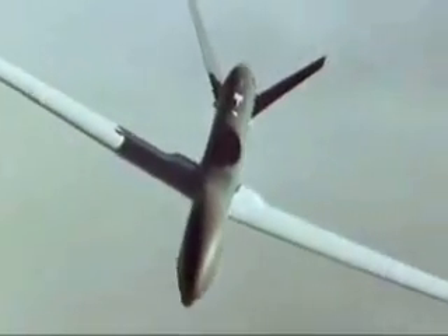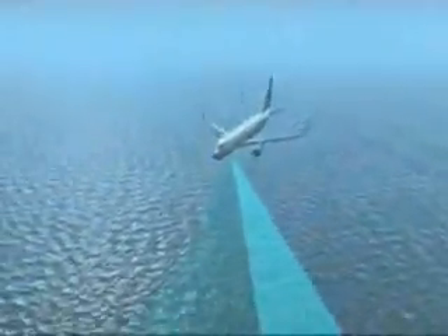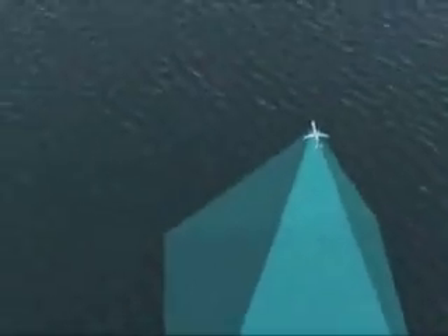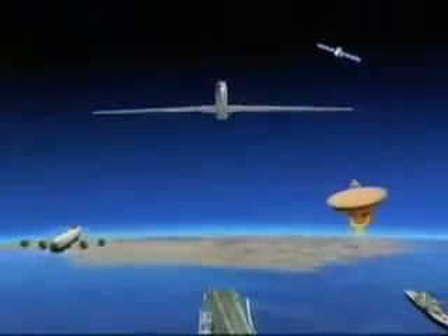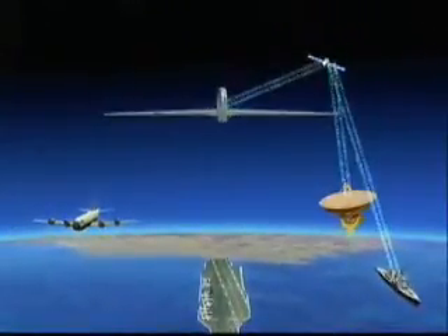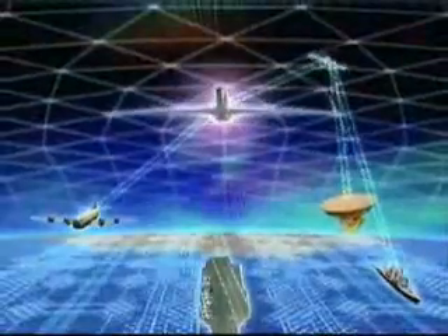Northrop Grumman's BAMS unmanned aerial system stands ready to provide the Navy with unprecedented persistent maritime intelligence, surveillance and reconnaissance, or ISR, capabilities. The BAMS system will best complement the Navy's existing P-3 Orion fleet and the new multi-mission maritime aircraft, or P-8A Poseidon program. Together they will work to meet all the Navy's highly demanding maritime ISR requirements. The BAMS system will also bring a fundamentally new element to the Navy's network-centric warfare architecture.